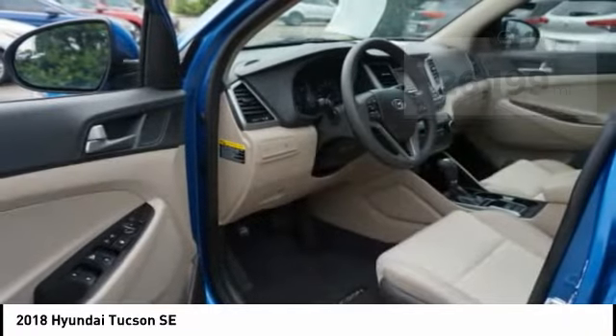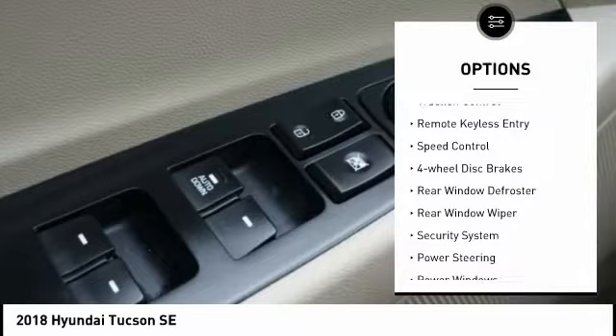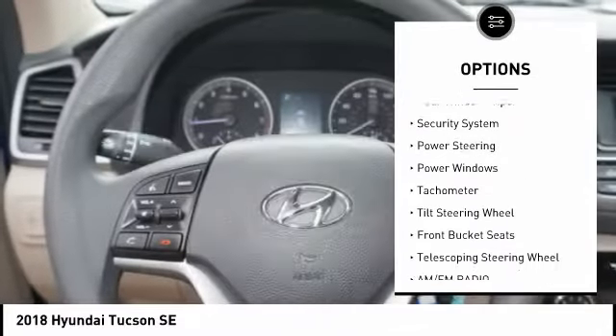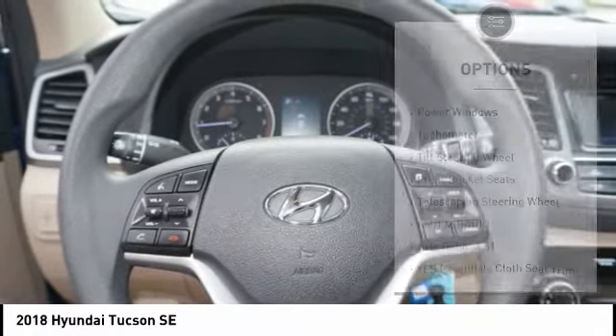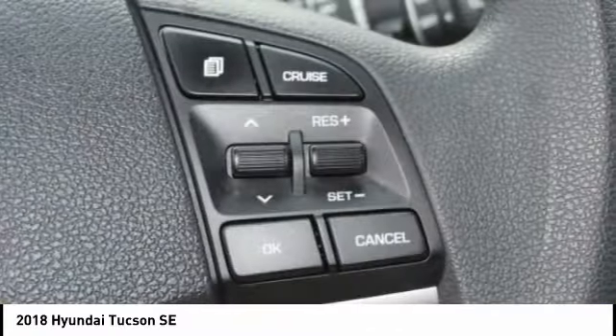Here are some of this vehicle's great options: electronic stability control, alloy wheels, brake assist, traction control, remote keyless entry, speed control, four wheel disc brakes, rear window defroster, rear window wiper, and security system.